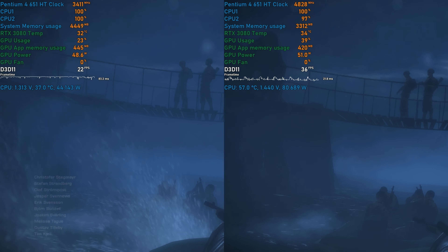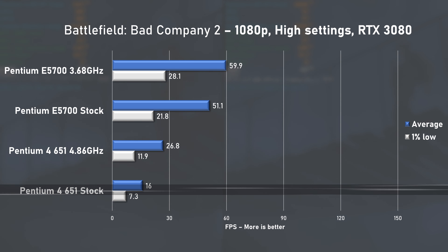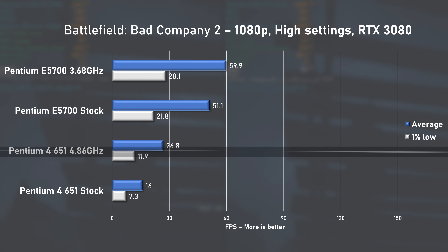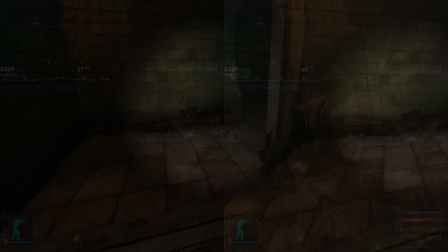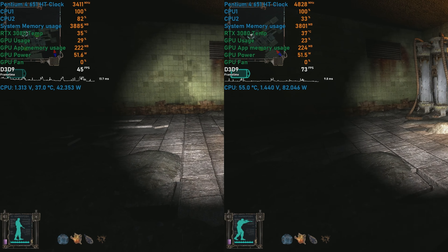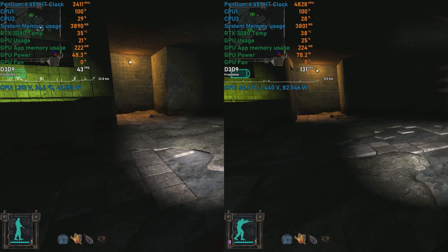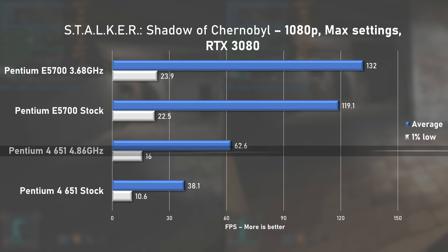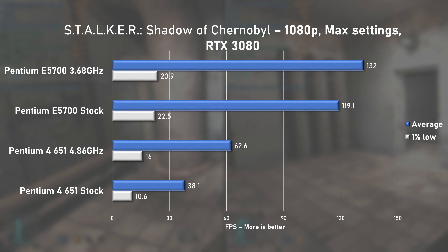Playing Battlefield: Bad Company 2 at high settings, I saw nearly identical averages as with Fallout 3. The game was generally unplayable with under 30fps on average, though overclocking still managed a substantial 67% increase. Saving the best for last — STALKER: Shadow of Chernobyl using max settings. This game calls for a Pentium 4 or Athlon XP as a minimum, and its X-Ray engine was designed with a single CPU core in mind. The overclocked result hit 62fps on average, though 1% lows at 16fps were less than desirable.